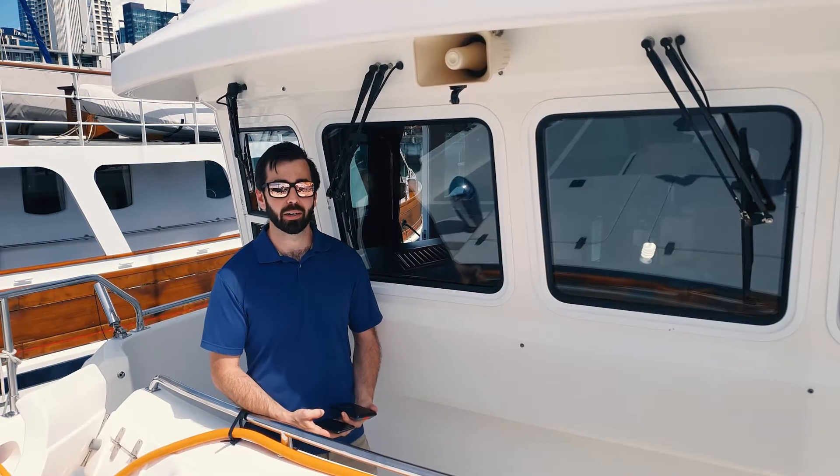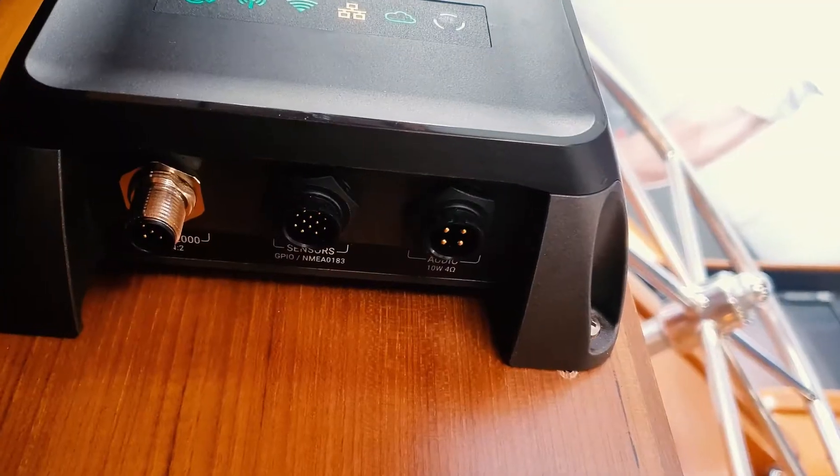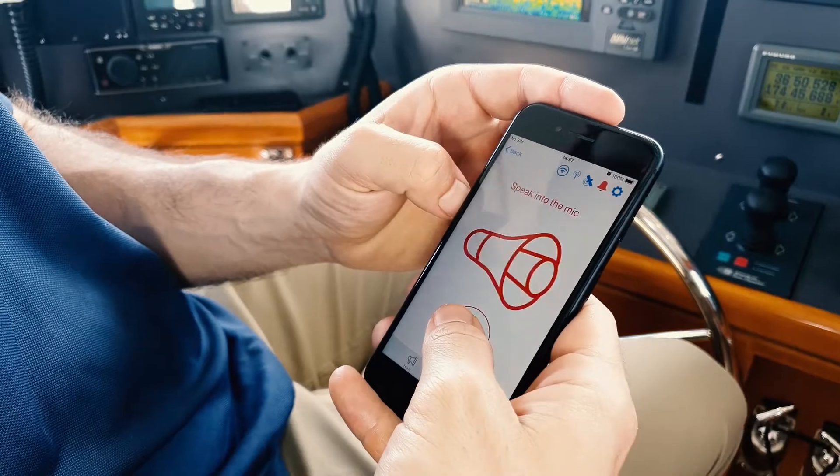Hi, I'm Liam from Vespa Marine and I'm going to show you the loudspeaker mode in Cortex. Cortex is the most advanced marine VHF radio in the world. From touchscreen handsets to mobile apps to an updatable operating system, Cortex can do what other VHFs can only dream about.